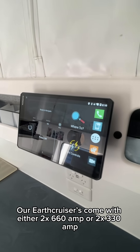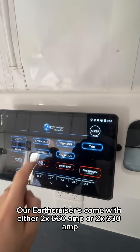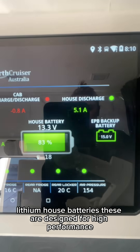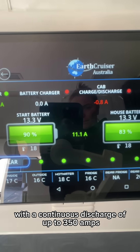Our Earth Cruisers come with either two 660 amp or two 330 amp lithium house batteries. These are designed for high performance with a continuous discharge of up to 350 amps.